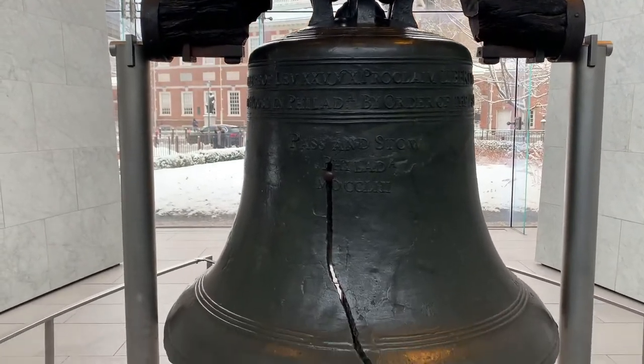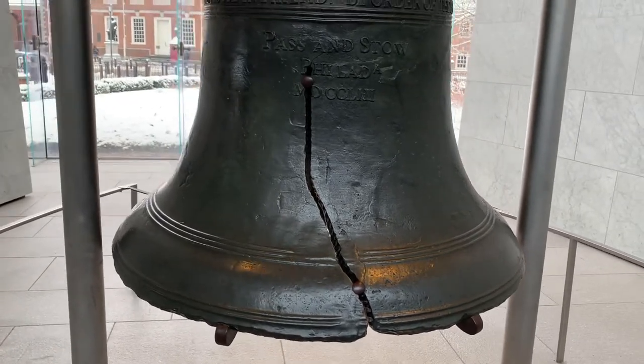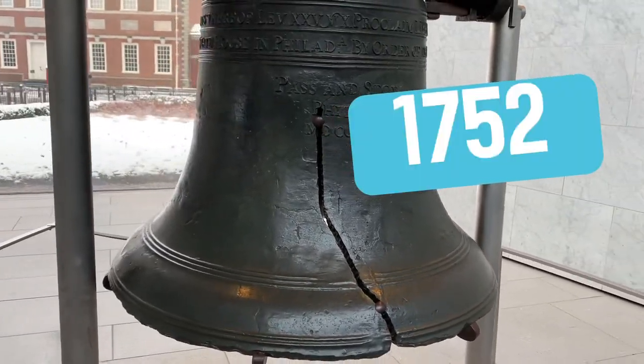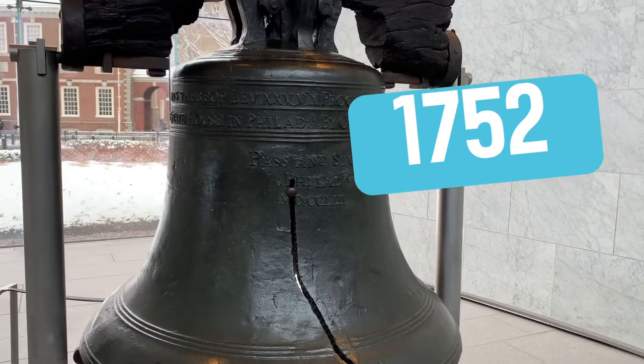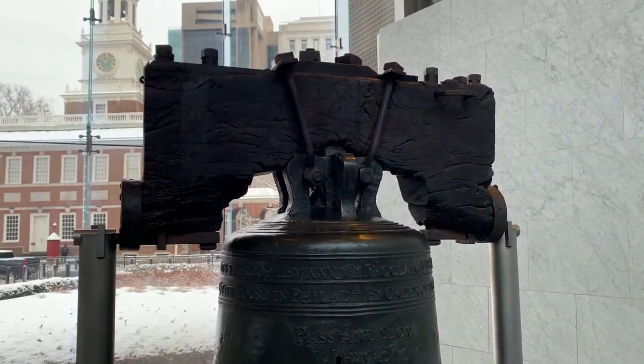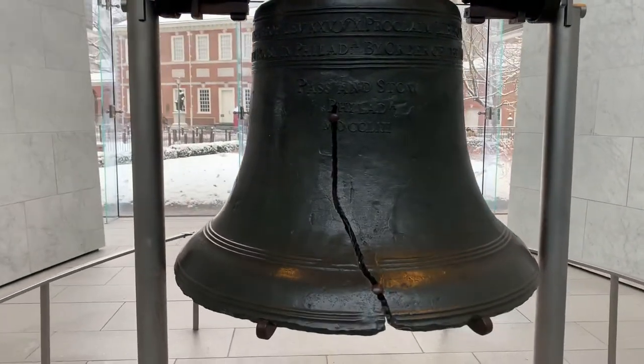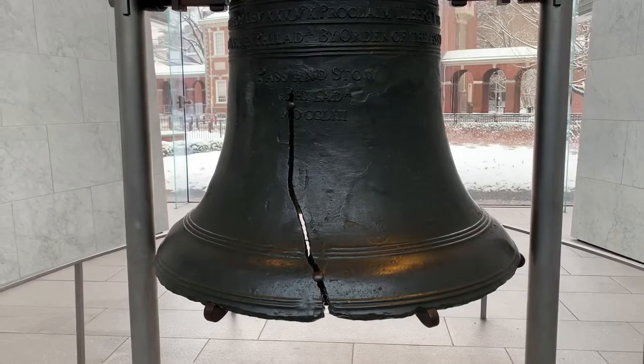You'll notice the bell has a big crack down the center. The bell started cracking soon after arriving in Philadelphia in 1752 because of the unstable metals used to make the bell. Workers tried to repair it several times, but in 1846, when the crack extended, it was retired from active use.